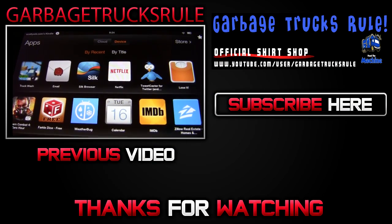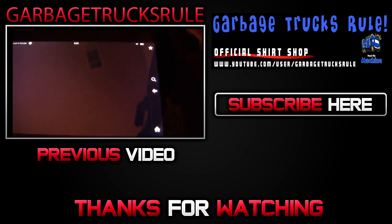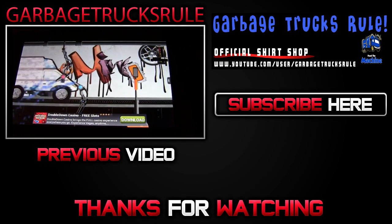Another app for you — on the Kindle this time, and this is a free app. It's called Truck Wash. The only thing about this one is that because it's free...